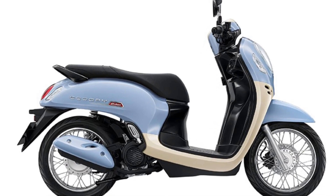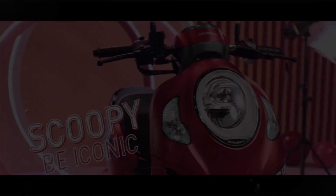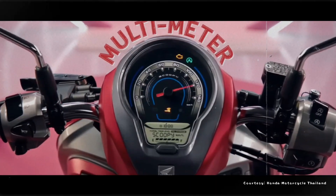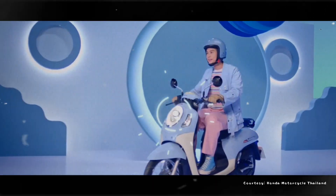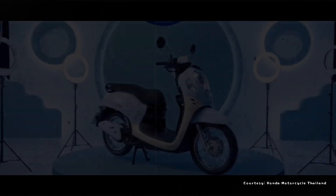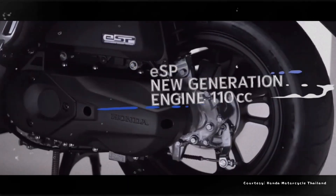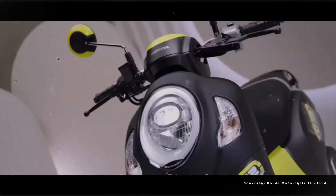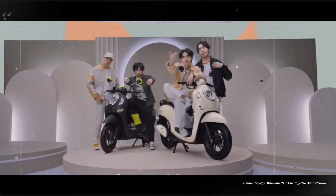It turns out that in neighboring countries, this motorbike is selling very well. In terms of design, the Thai version of the Honda Scoopy looks similar to the model in Indonesia, which is still carrying a 110cc engine, PGM-5, claimed to be fuel-efficient, and the frame is already the same ESAF model as the Indonesian version.